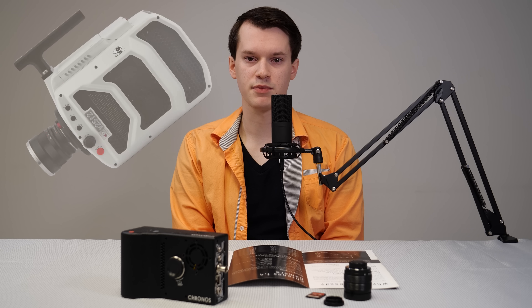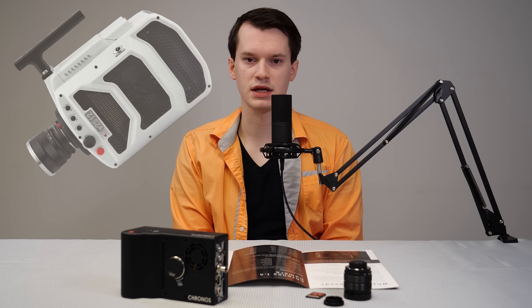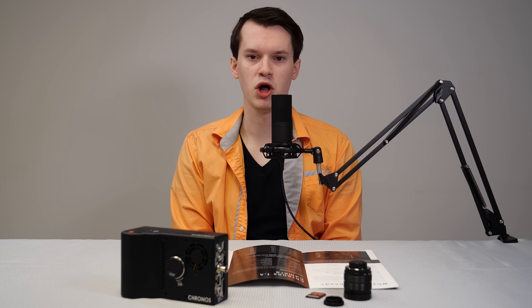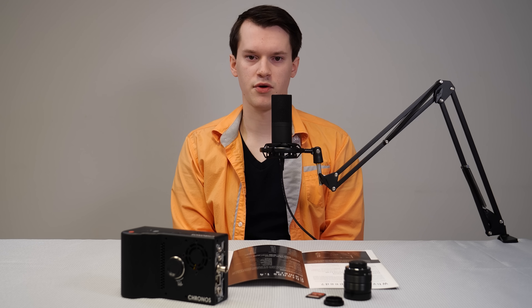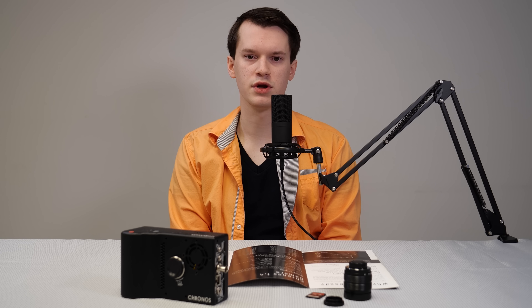If you're willing to spend the money that the Slow Mo Guys do, or a movie studio, and buy one of the Phantom cameras that can support a few hundred thousand frames per second, yes, those are better. However, the price of those are similar to a small house. This is more similar to the cameras that we use for our regular daily filming of our videos — maybe with the lenses included it's a little bit more expensive, but comparable.